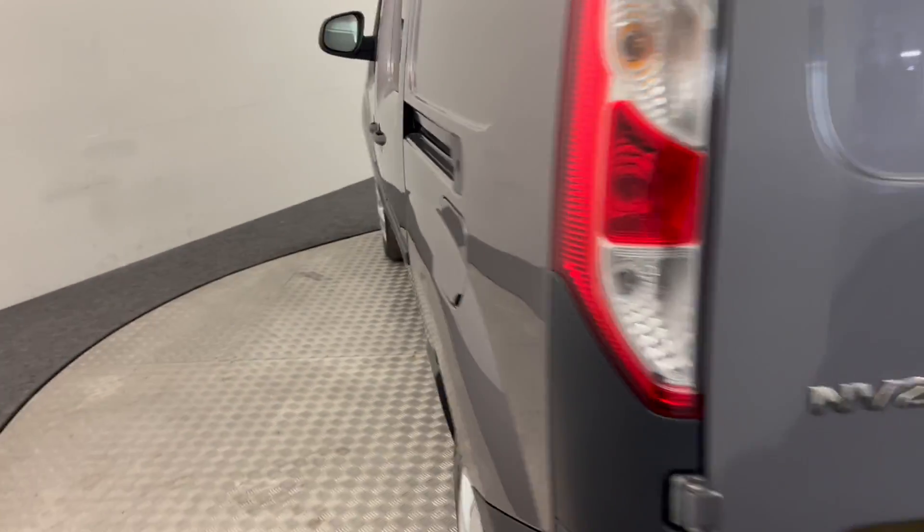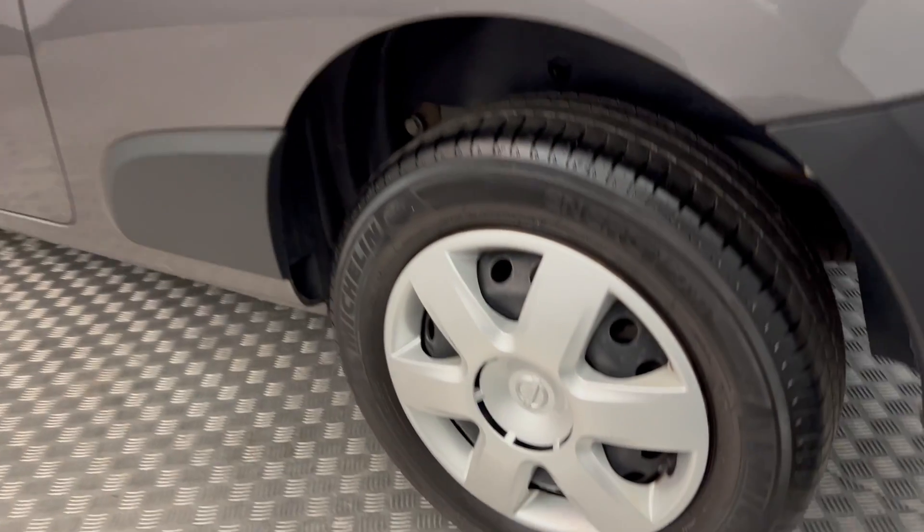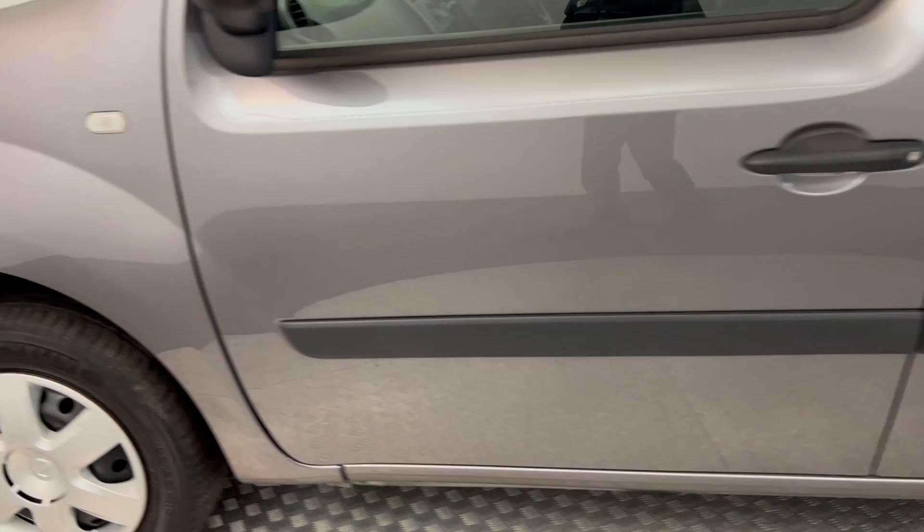It's got a plastic load liner inside. Moving around to the other side — same again, the wheels are in good order, there are no major scratches, scrapes, or dents.